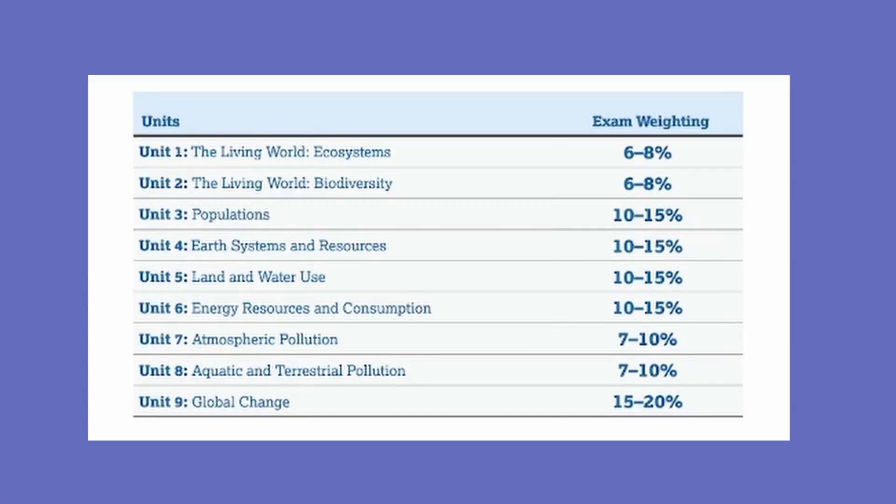Let's get into it. First, let's understand the format of the class and the test. These are all the units that are a part of APES and what percentages of the test they compose. Note that global warming is an extra important topic, while the first two topics aren't weighted as heavily. The test itself is going to be 60% multiple choice and 40% free response, and both of these sections require very different study strategies, which we'll get to later.